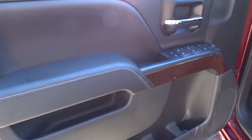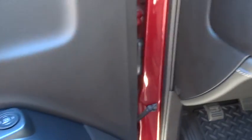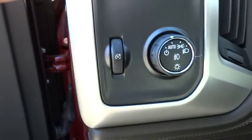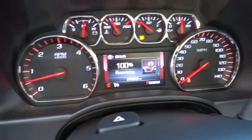Bluetooth, adjustable steering wheel, power steering, four-wheel disc brakes, aluminum wheels, cruise control, floor mats, AM FM stereo radio, CD player, passenger airbag, MP3 player, power door locks.